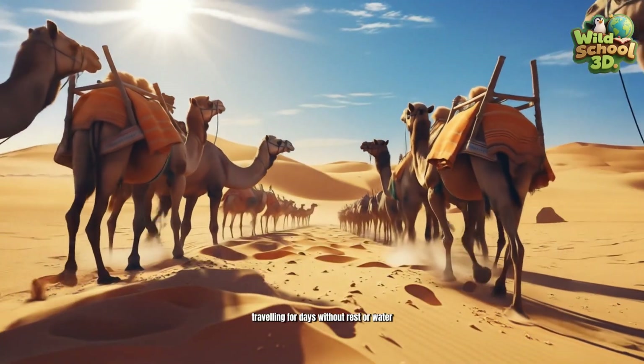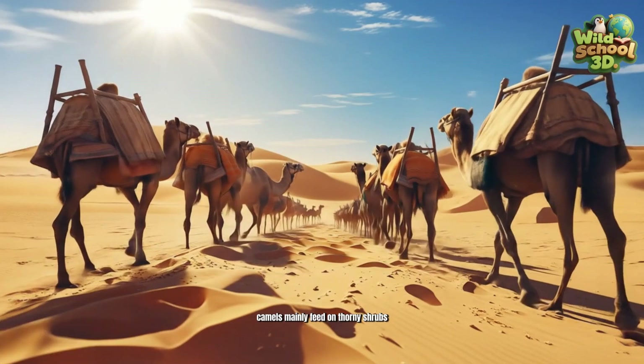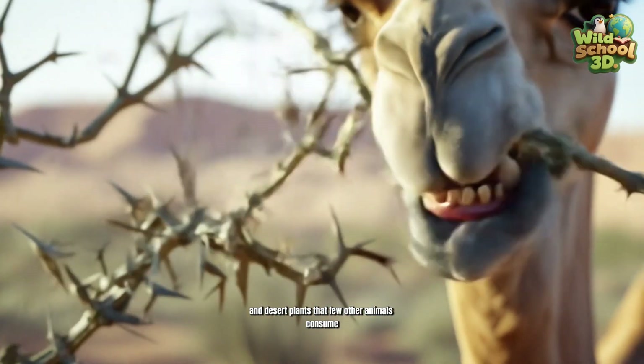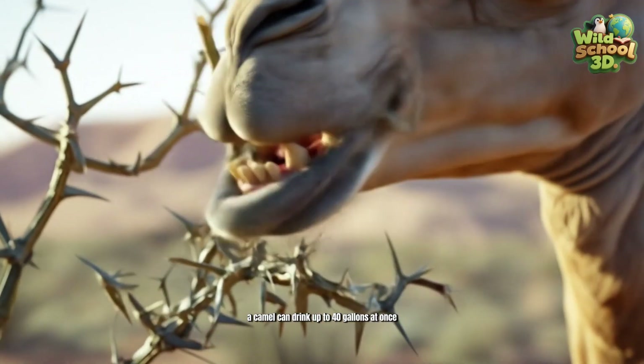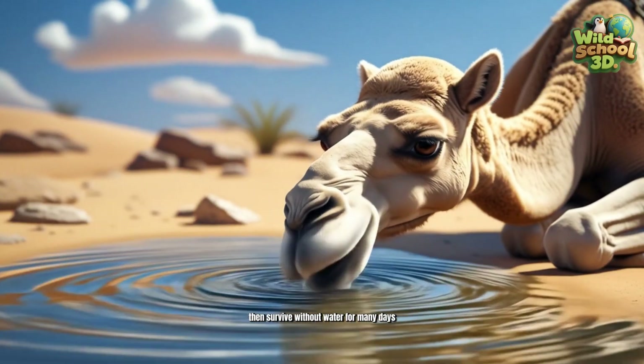Camels mainly feed on thorny shrubs, dry grasses, and desert plants that few other animals consume. A camel can drink up to 40 gallons at once, then survive without water for many days.